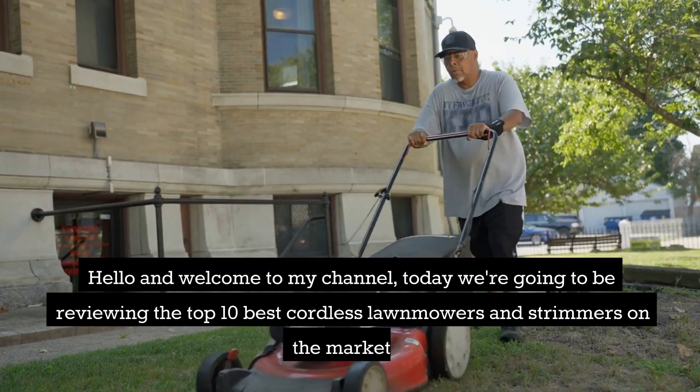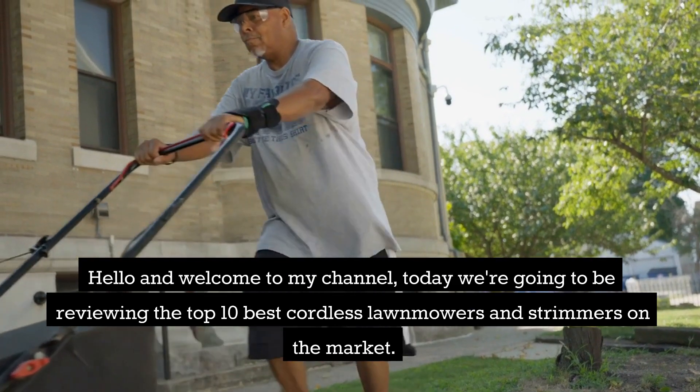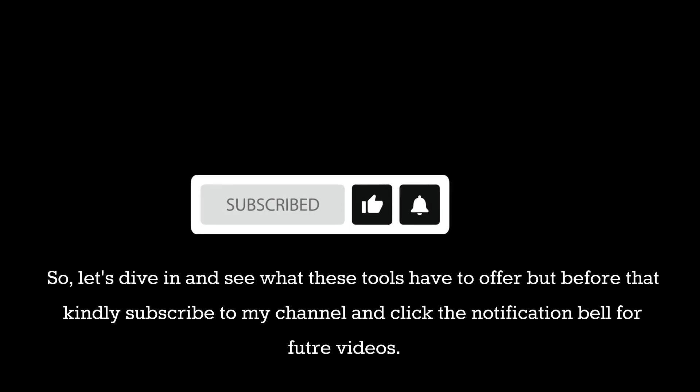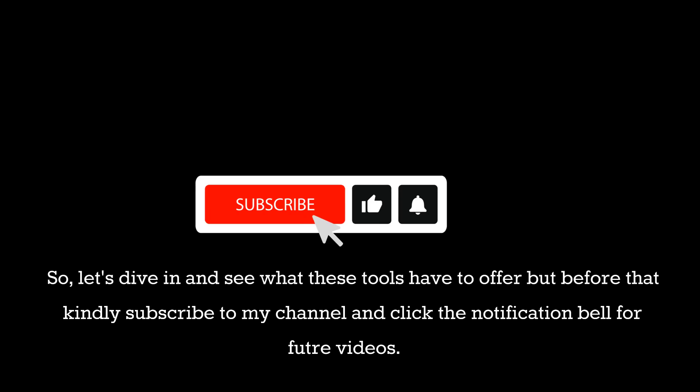Hello and welcome to my channel. Today we're going to be reviewing the top 10 best cordless lawnmowers and strimmers on the market. So let's dive in and see what these tools have to offer, but before that kindly subscribe to my channel and click the notification bell for future videos.